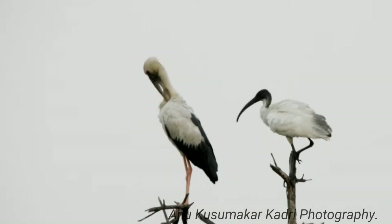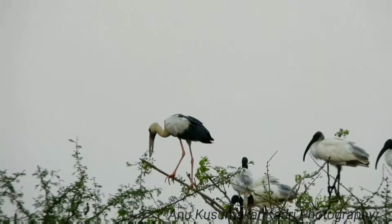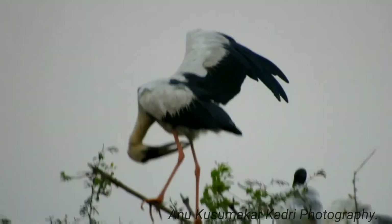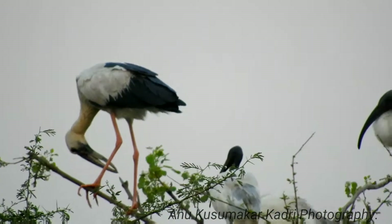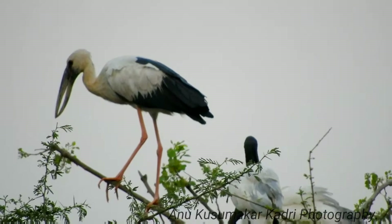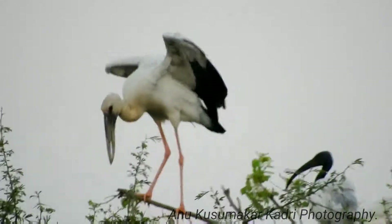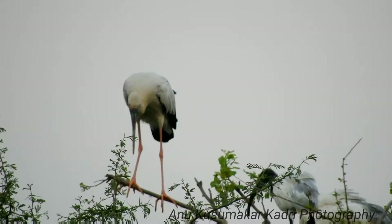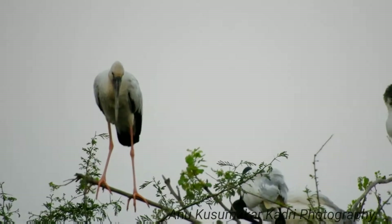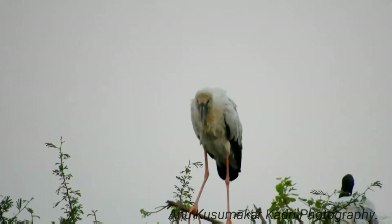Food and Foraging: Asian openbills are carnivorous. They feed mainly on large molluscs, especially snail species. They separate the shell from the body of the snail using the tip of the beak.